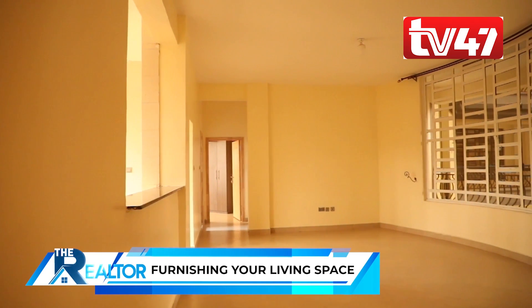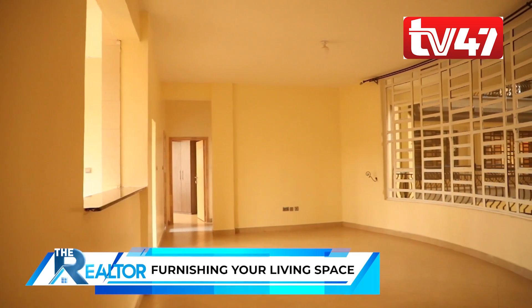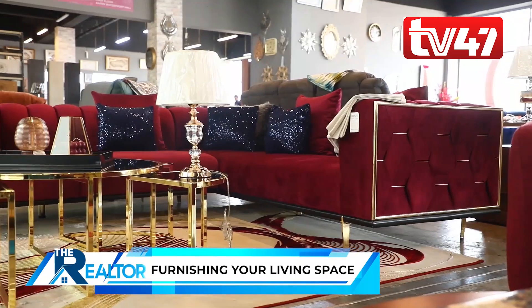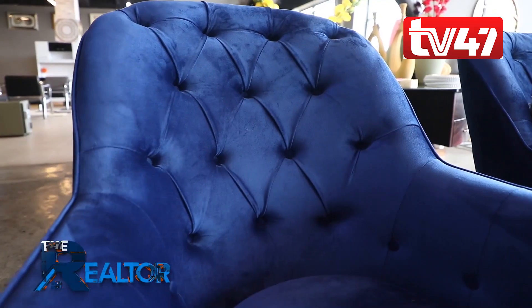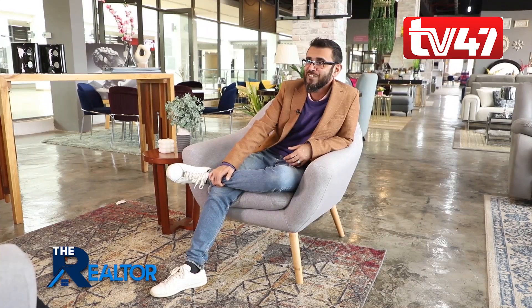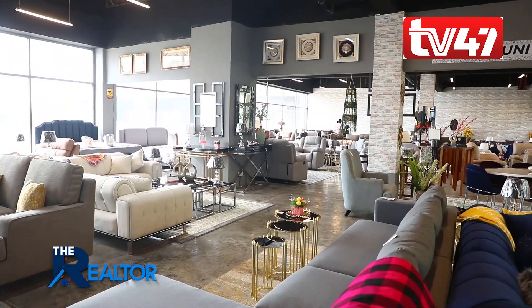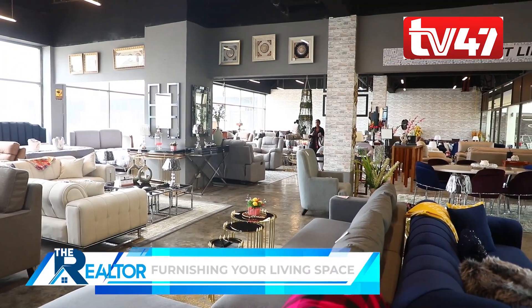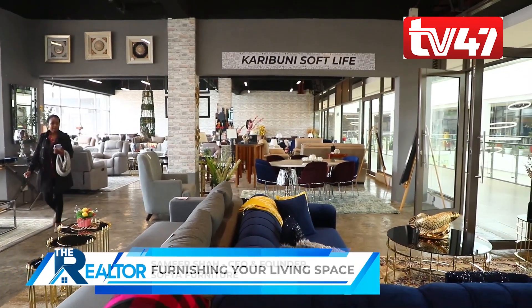When a buyer finally finds their dream home after months of searching, the next step is to find the right furniture for the space. We sat down with Samir Shah, the CEO and founder of Sophia Furniture, to know what factors people should consider to get the right furniture for their living space. My name is Samir Shah and I am CEO and founder of Sophia Furniture Store.